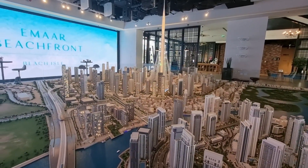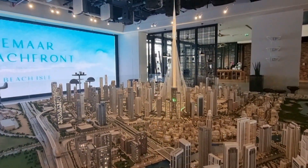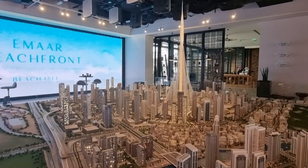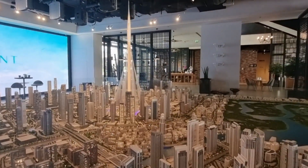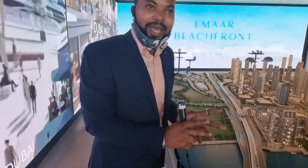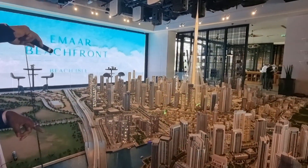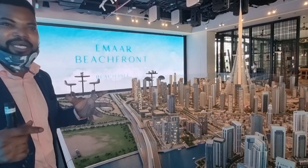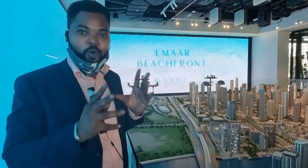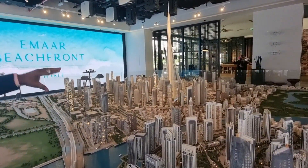One key thing about this community is the Creek Tower. This tower you see here is going to be two times taller than Burj Khalifa, which is currently the world's tallest tower. The tower is not going to be a residential building — it's going to be an observation tower where you can recreate and have leisure time with your family and friends. The base of this tower is four times the size of a football pitch, so you can imagine how huge this is.